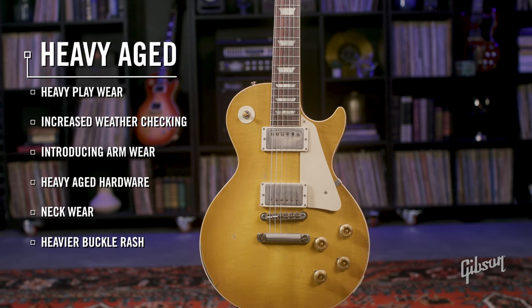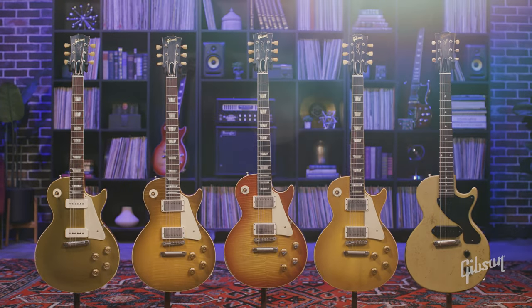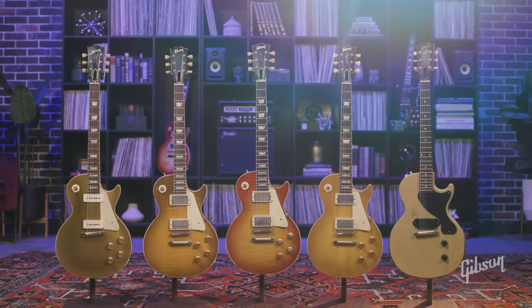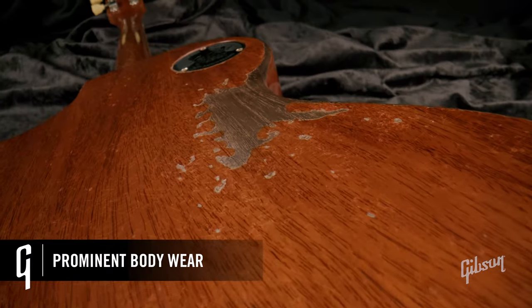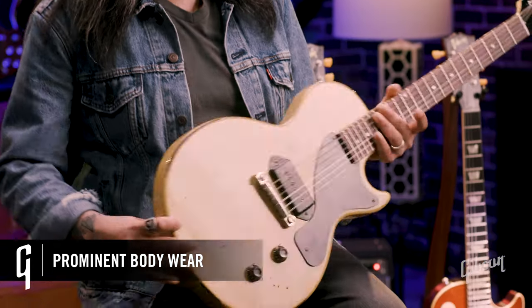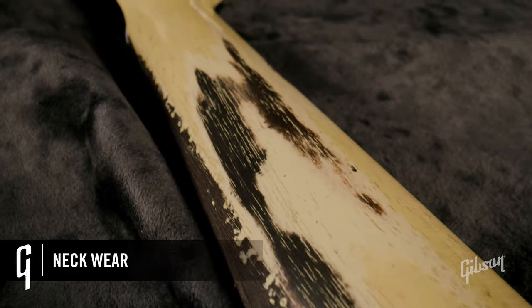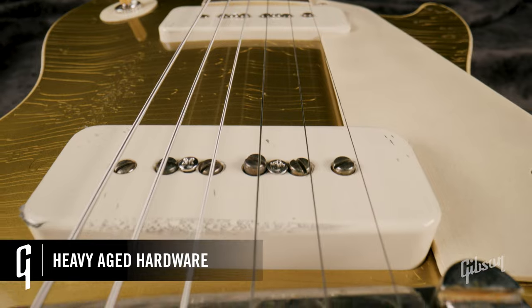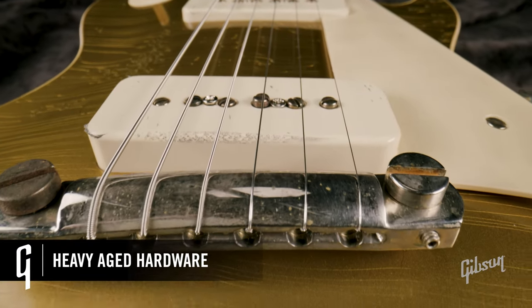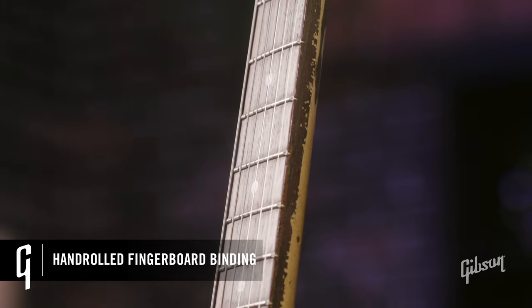On to heavy aging. This guitar has been on the road for decades and has seen some significant wear and tear. There's a lot of buckle rash on the back, some arm wear on the front, and you'll see some prominent checking throughout. There's neck wear and even some peg head face wear. Now you've got your Murphy Lab heavy aged hardware, and we have the hand-rolled fingerboard binding for that extra feel of comfort.